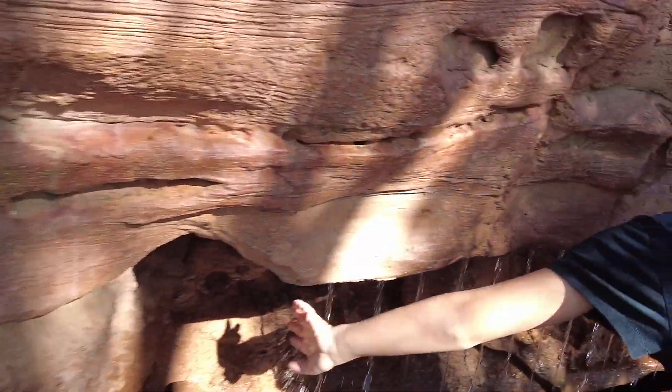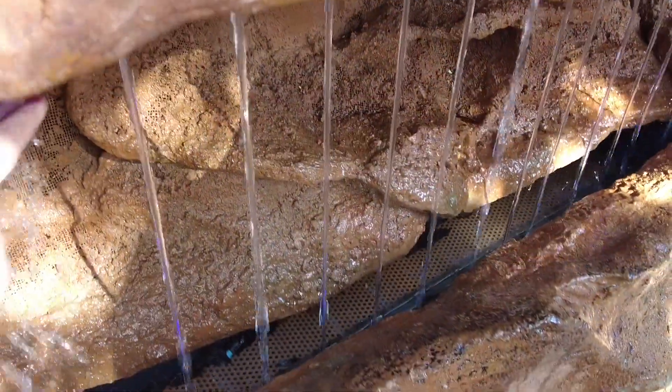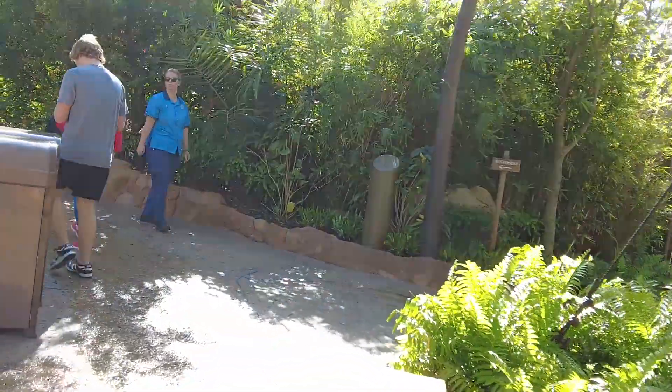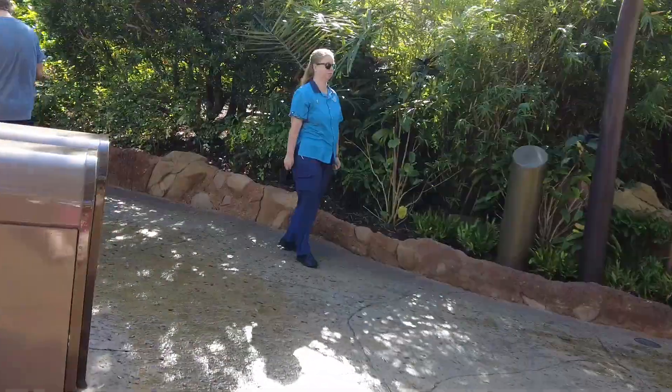Come touch the water and it plays music like strings. There are lots of these different stations around so you're able to have lots of people simultaneously do the music.